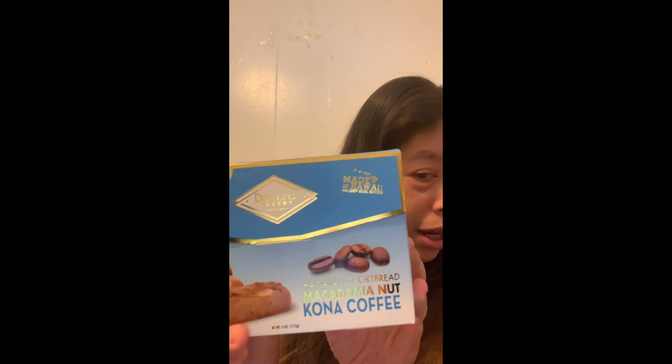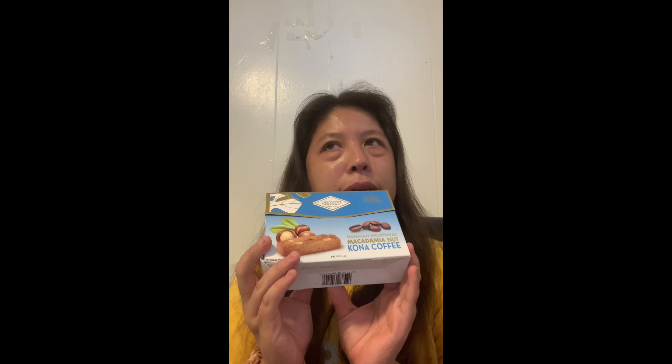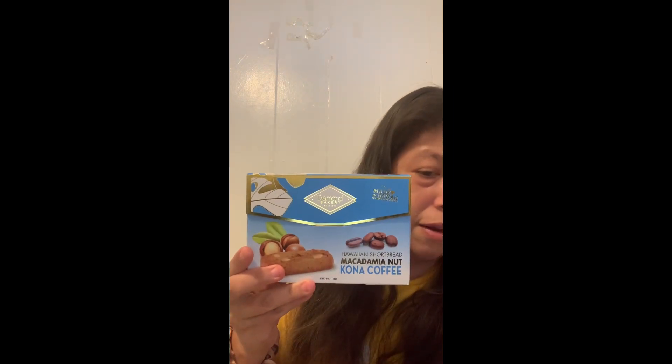This is an exclusive snack which you can only find in Hawaii. It's called Hawaiian Shortbread Macadamia Coffee, made in Hawaii. The flavors they have are: original, brownie, chocolate chip, ube, pineapple, taro, lily koi, guava, and Kona coffee — that's the one I got.